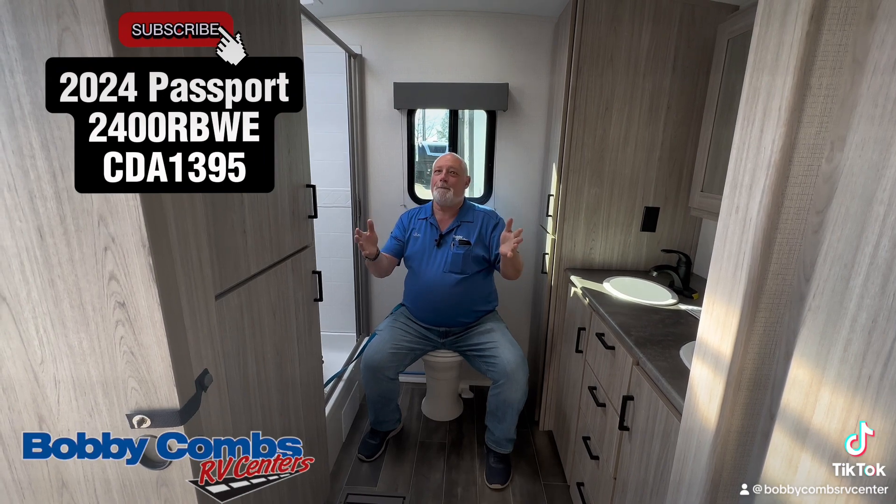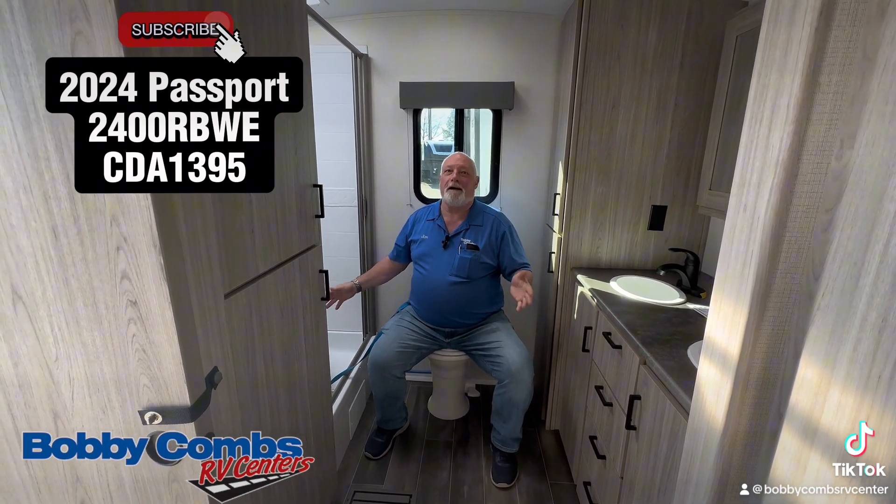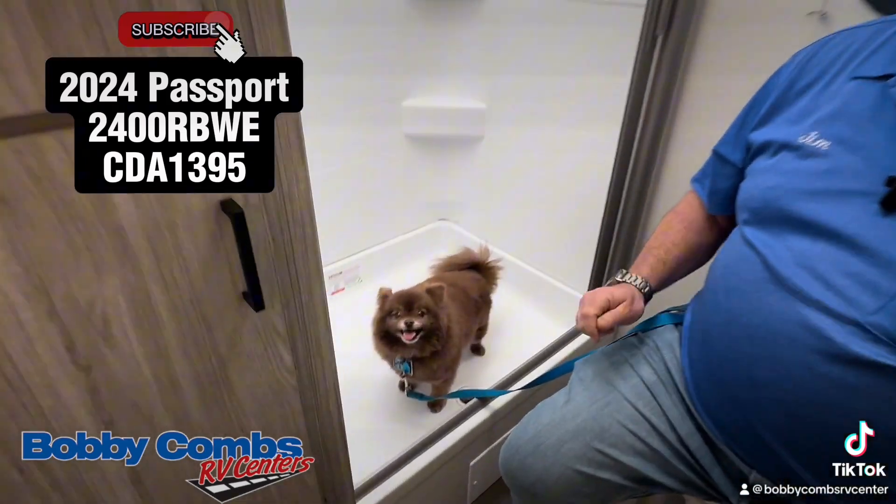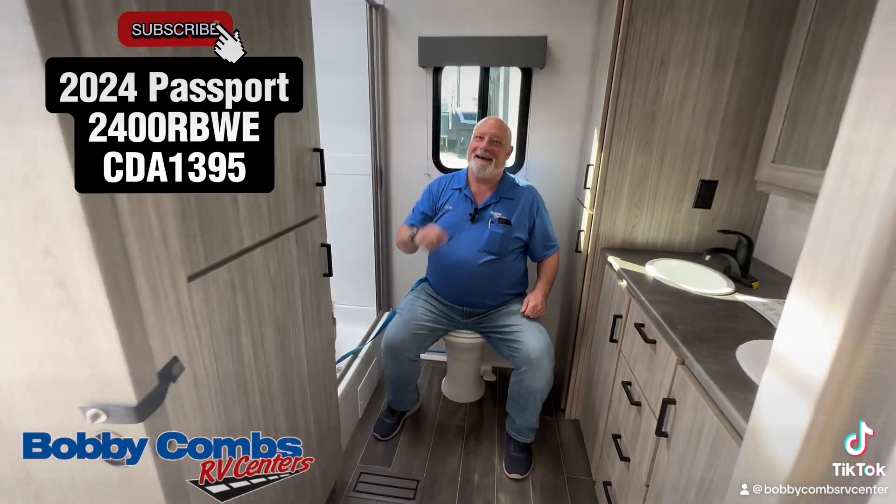You've got to come in and see Jim and Chewy. We're here to help you — we're just taking a bath on all the savings you get. Come see us and have a great day.